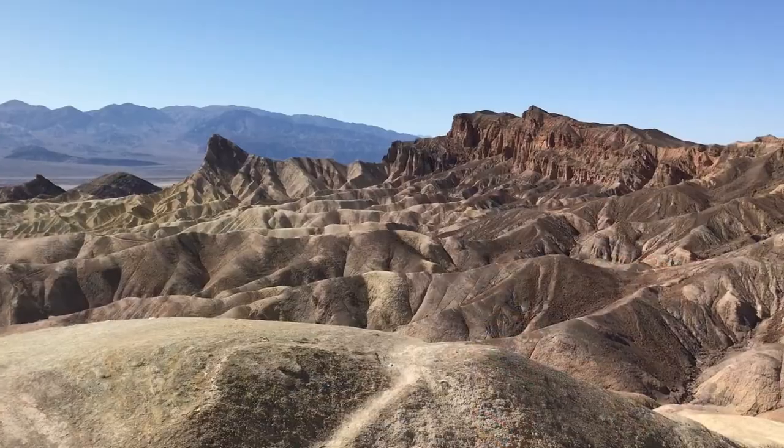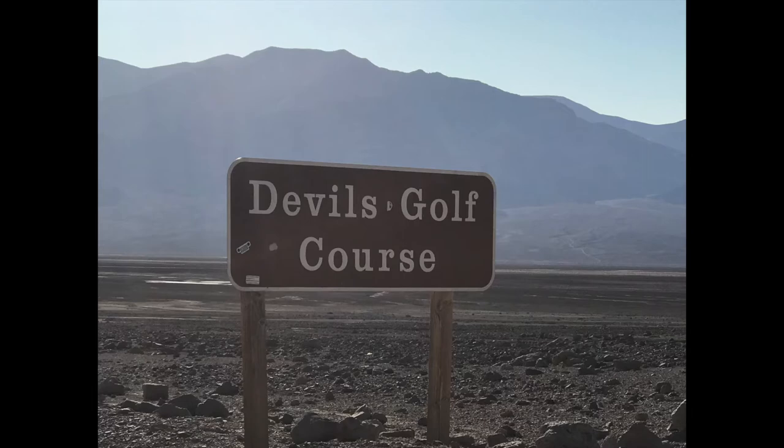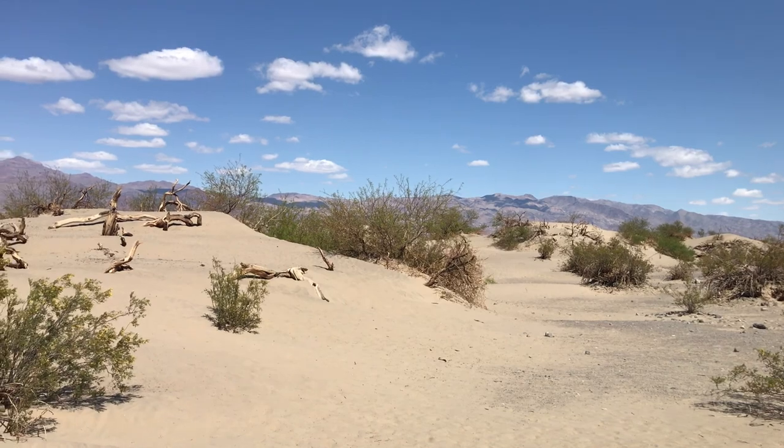During our trip through Death Valley you will see that there are mountains, rocks, salt flats, and sand. You'll also see cactus plants and other brush. Death Valley lies between two big mountain ranges, the Panamint Mountains and the Amargosa Mountain Range. Only certain kinds of tough plants, wildflowers, and animals have adapted to survive in the desert.